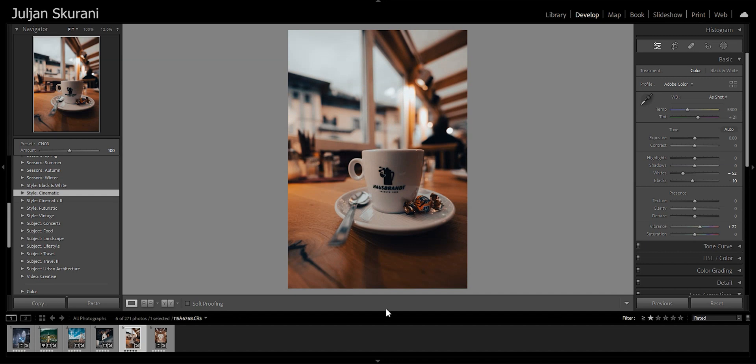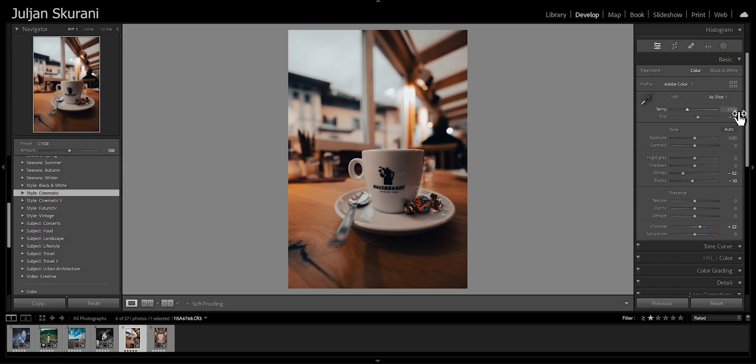Applying Cinematic 8 is the first edit, and you can already see it looks a lot better — already a big difference. The second thing I did was bring the temperature down to 4,632, which makes the whole image a bit cool. Third, increase the exposure just a little bit to 0.09. Then bring the highlights down to minus 28, shadows up to plus 46, whites down to minus 52, and blacks to minus 61.